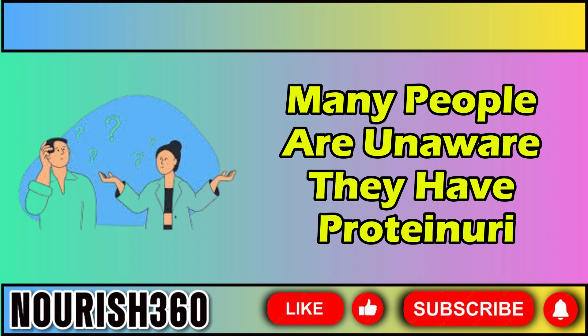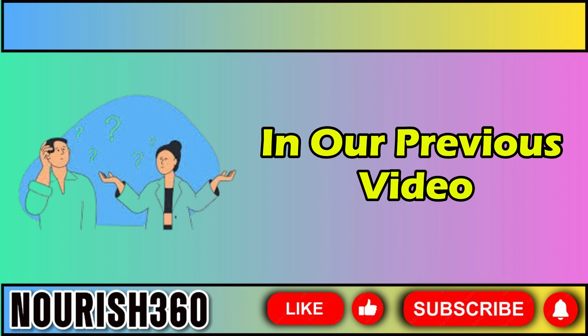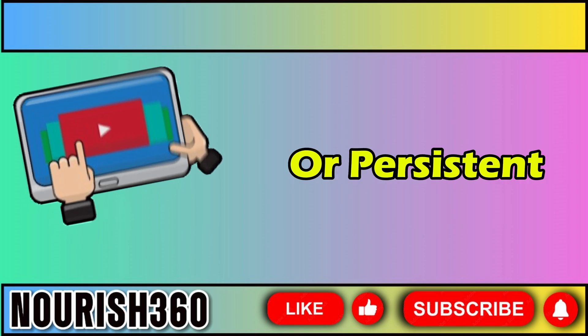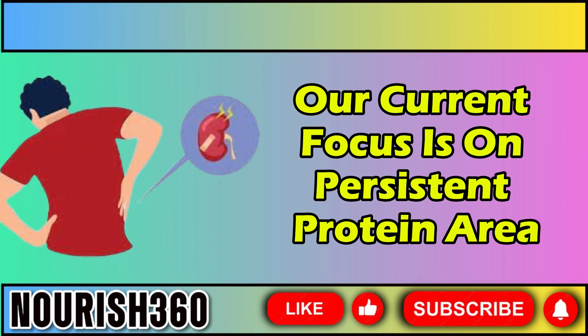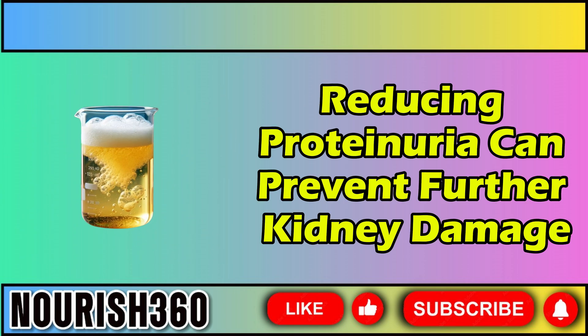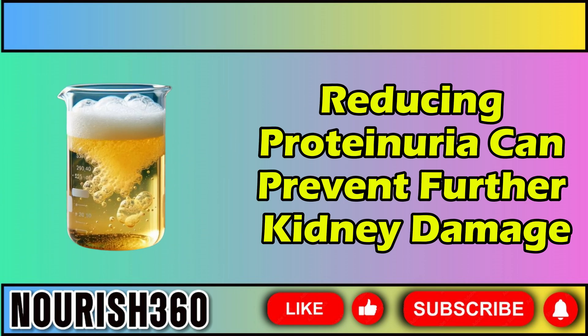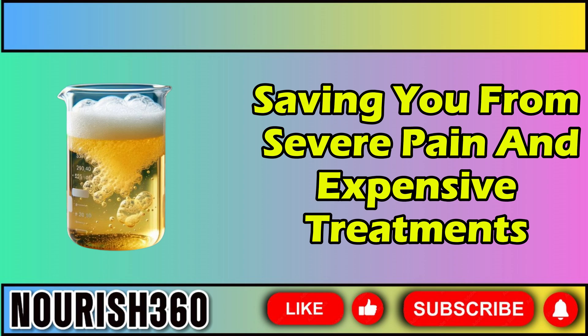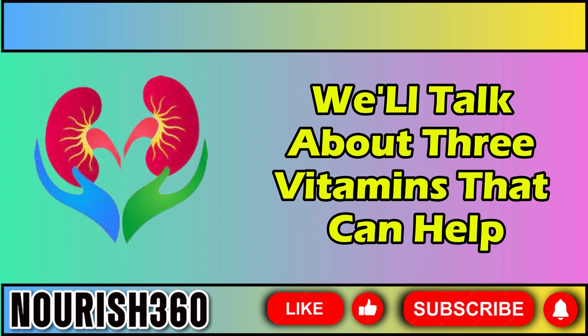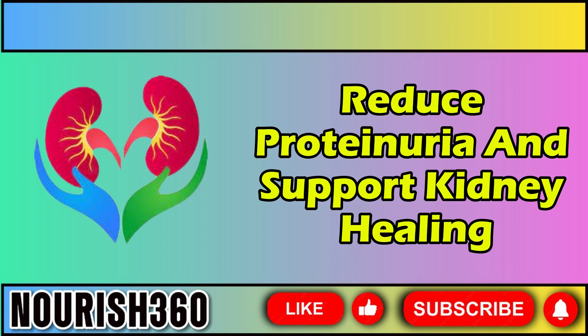Many people are unaware they have proteinuria. Proteinuria can be temporary or persistent. Our current focus is on persistent proteinuria, often linked to chronic kidney conditions. Reducing proteinuria can prevent further kidney damage, saving you from severe pain and expensive treatments. In this video, we'll talk about 3 vitamins that can help reduce proteinuria and support kidney healing.